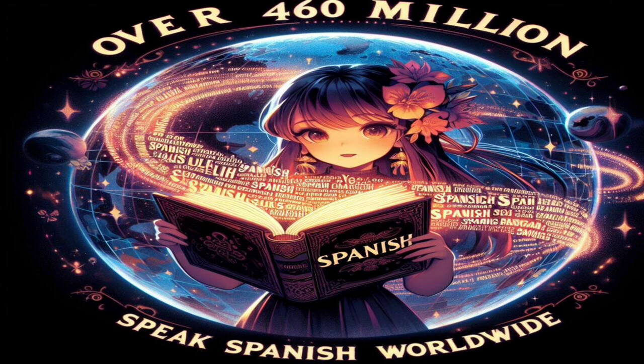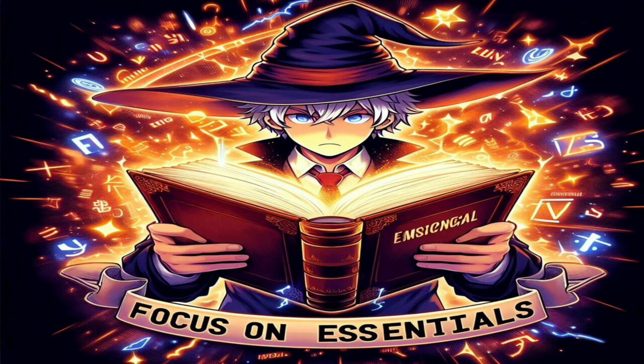But where do you begin? The key to simplicity is to focus on the essentials. Instead of drowning in grammar rules and complex vocabulary, start with the basics. Learn common phrases, greetings, and everyday expressions. Understanding these will give you a strong foundation for communication and boost your confidence from day one.